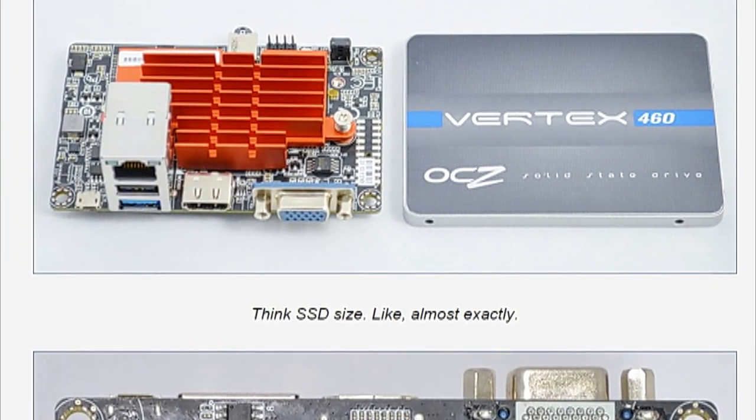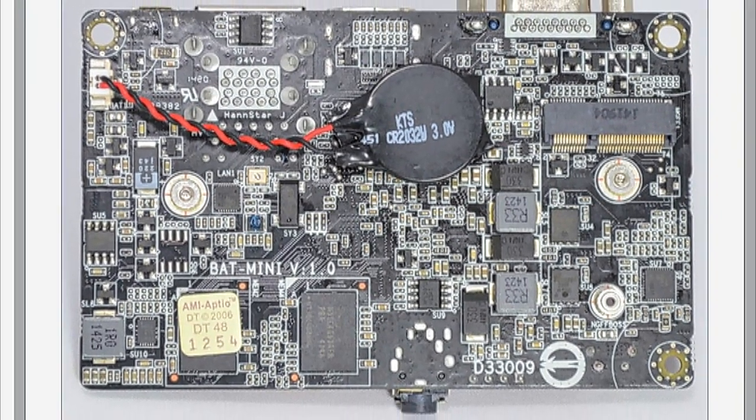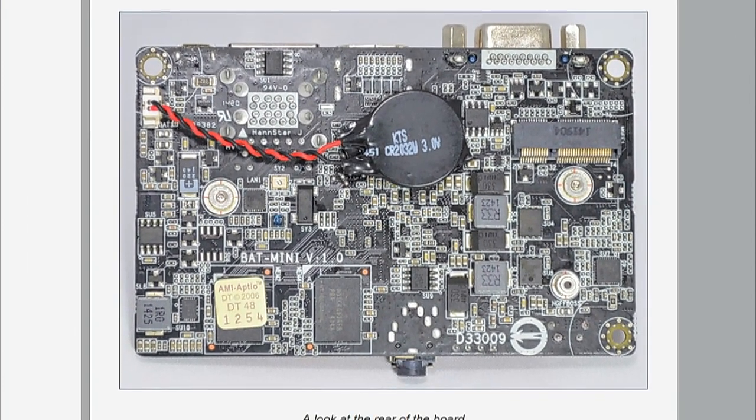It's pretty impressive the functionality it has. It has gigabit Ethernet and wireless — it includes an 802.11n wireless card. It has 32 or 64 gigs of eMMC storage, which is again what you would find in a tablet or phone form factor, giving you an idea of the performance levels.